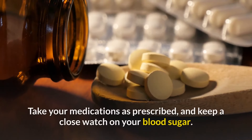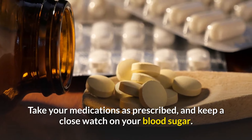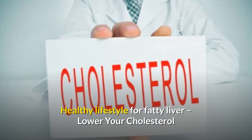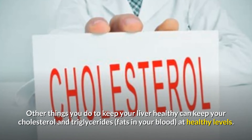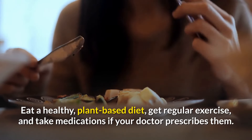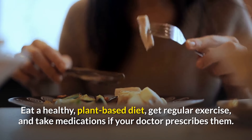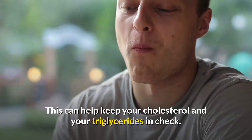Control diabetes: do what your doctor tells you to manage your diabetes, take your medications as prescribed, and keep a close watch on your blood sugar. Lower your cholesterol: eating a healthy plant-based diet, getting regular exercise, and taking medications if your doctor prescribes them can help keep your cholesterol and triglycerides at healthy levels.